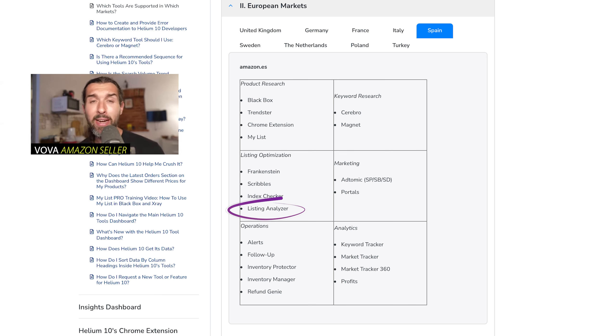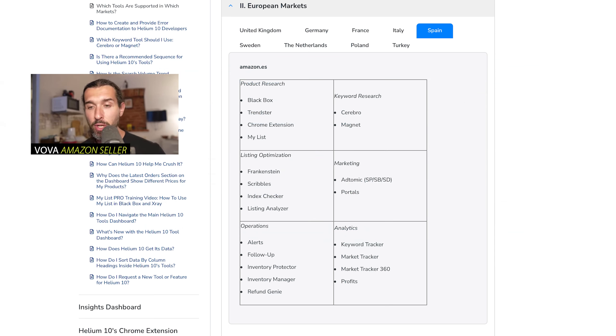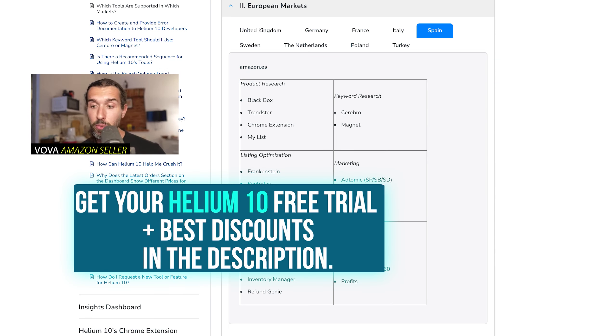Next is Listing Analyzer. This tool helps you analyze your listing in depth — seeing if your bullet points are fully written, if you have enough characters in each bullet point, what about your title, images, and many other criteria. You can also take a competitor's listing, put it into Listing Analyzer, and see how well they're doing. Based on their listing, you can improve your own. So listing optimization tools are all available for Amazon Spain.